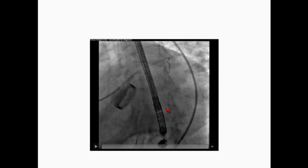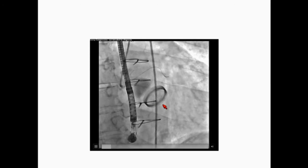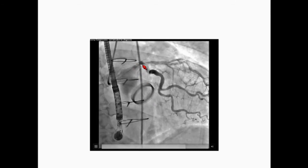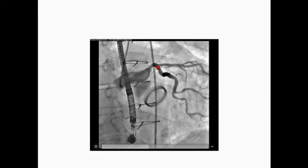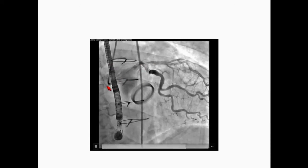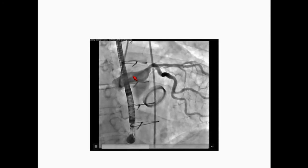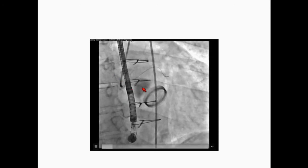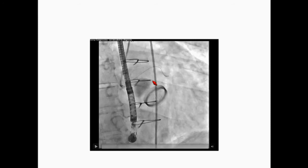We placed the stent, and this is the image after stenting. At this point, we had two coronary wires providing better support. We were able to pull the guide back slightly and take a picture from the graft. We then performed two passes with the export catheter to aspirate the clot as much as possible.